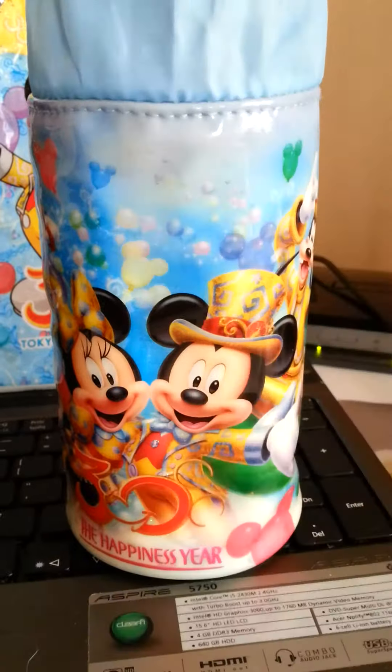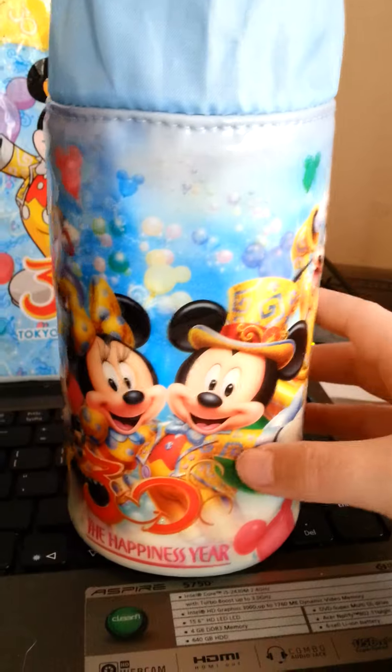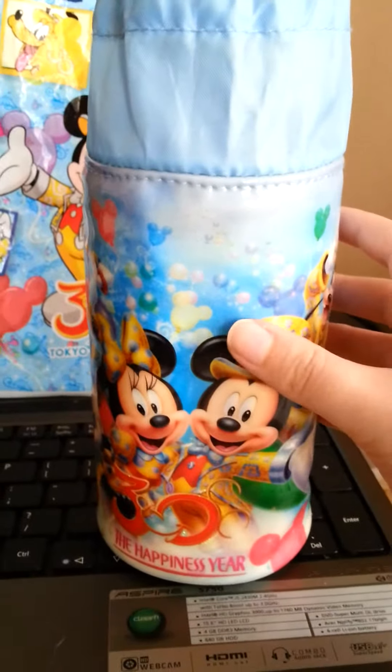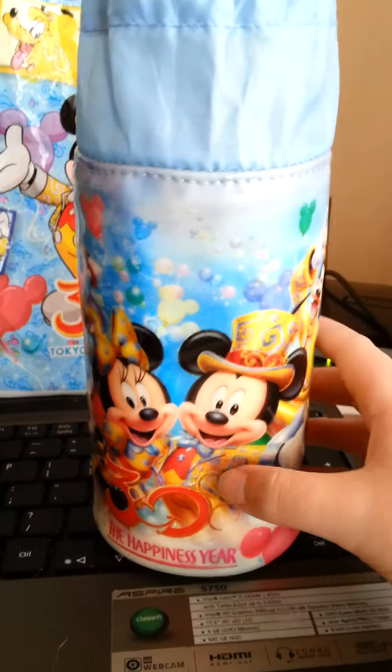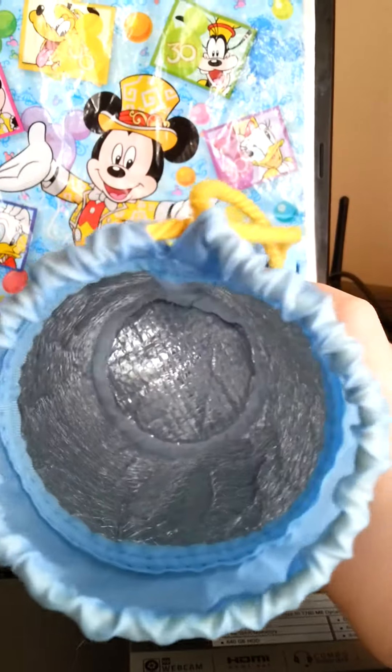I consider this to be one of the most useful purchases I made in Disneyland. There are a few others that I will show you in separate videos. I use this one every day when I go to work, especially now that it's summer in Australia. You can see the inside is insulated.